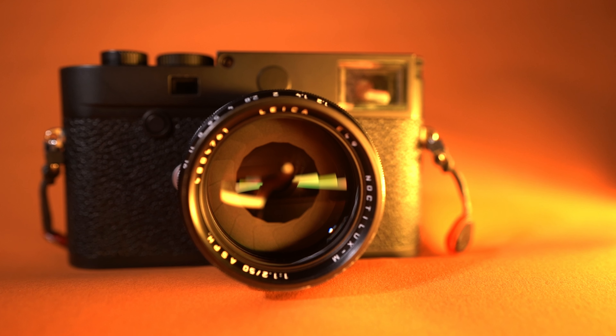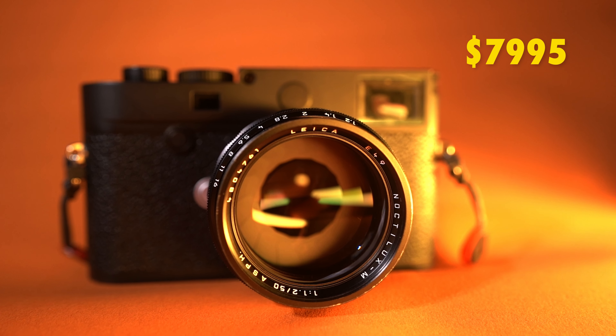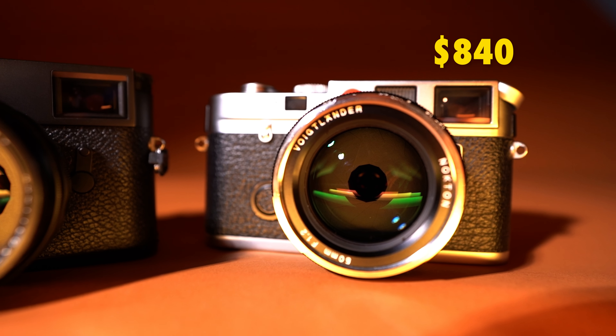We need to talk about some important details between the two lenses. The Noctilux, being a Leica lens, comes in at eight grand. You can find used ones for around six grand, but new it's going to cost you eight thousand dollars — and for me, that's just not in the budget for a lens. The Voigtlander is under a thousand dollars; you can get one on B&H right now for $840. The Voigtlander is a much more affordable option. That said, if I had the money to spend on the Noctilux, I would buy it — it is a phenomenal lens.